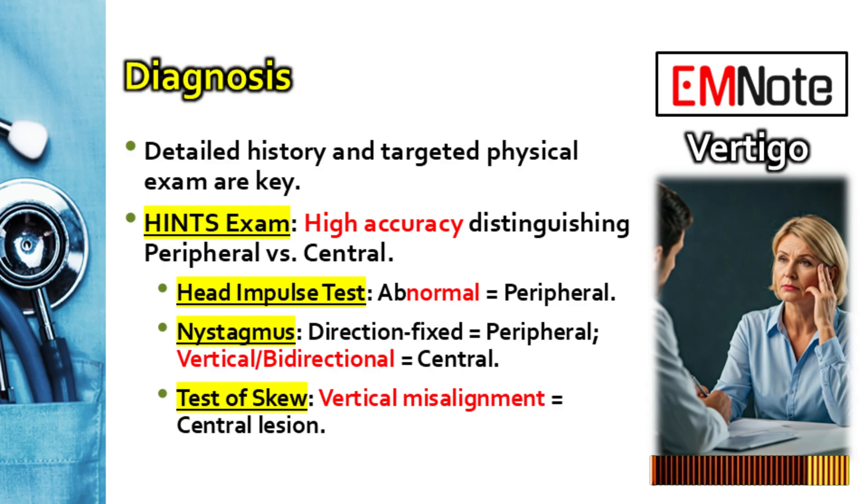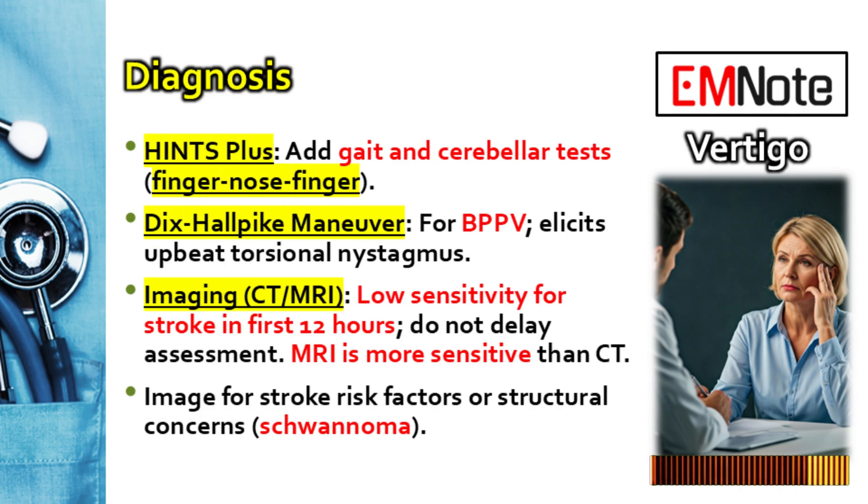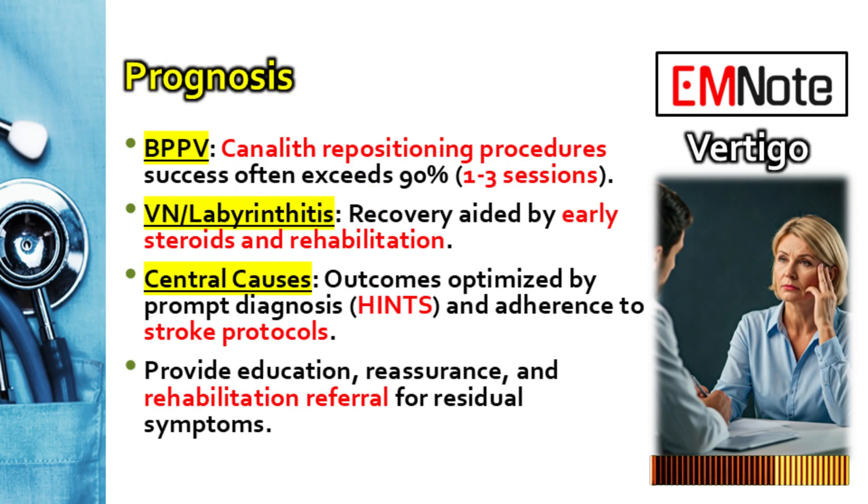The single most vital actionable takeaway for the healthcare provider facing a patient with acute vertigo: your detailed history and targeted physical exam — especially using the HINTS-Plus protocol correctly — are your most powerful and sensitive diagnostic tools in those first critical hours. They are actually superior to rushing for MRI in the first 12 hours for sorting out benign peripheral versus potentially dangerous central causes. Proactively integrate early vestibular rehabilitation into management plans to truly optimize long-term recovery and help patients fully regain their function.